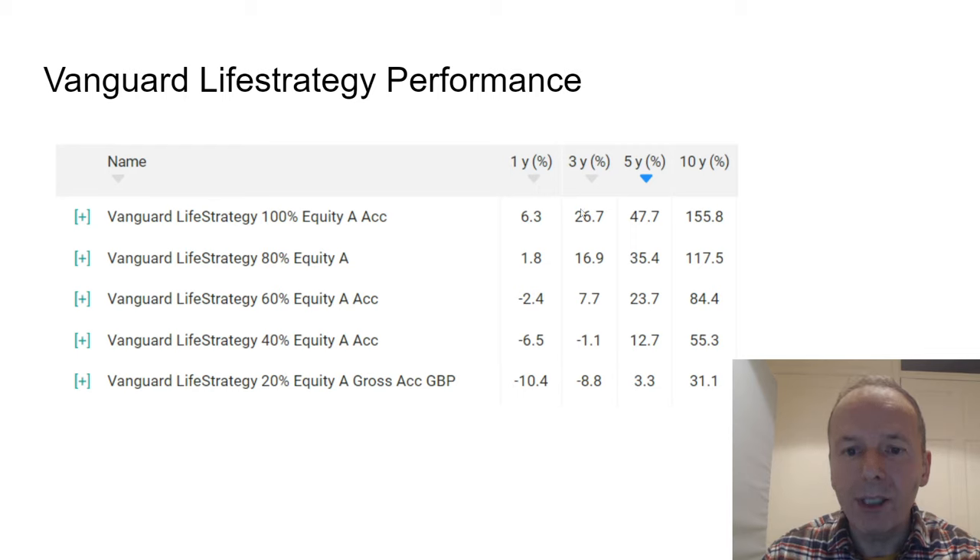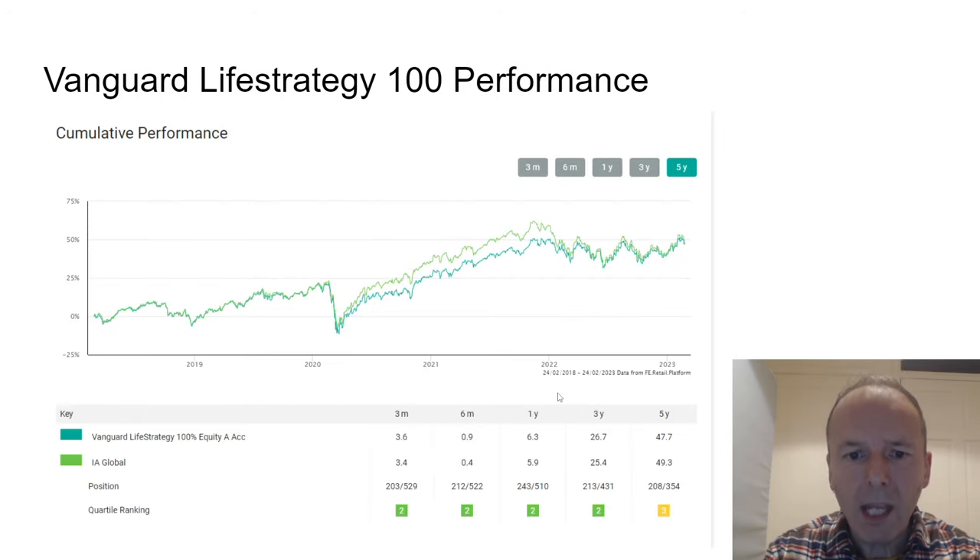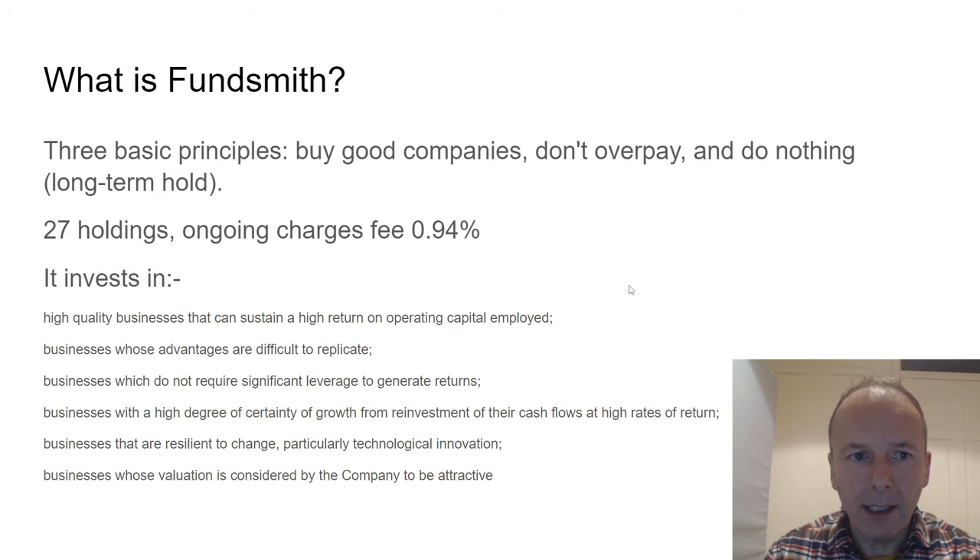This holds true over 10 years, 5 years, 3 years, and 1 year. If that isn't a good argument to just ditch bonds, I don't know what is. Recently, the higher weighted bond funds have had negative returns. The performance of Life Strategy 100 compared to the Investment Association Global Index is reasonable — in fact, pretty much identical. There's just a bit of underperformance, probably due to the UK overweighting between April 2020 and about April 2022, and then they come back together on a five-year scale.